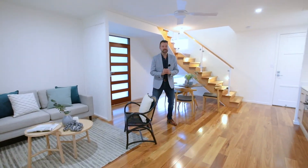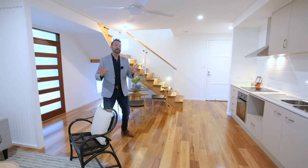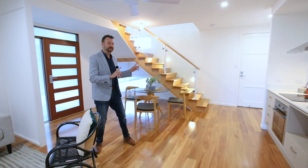Welcome home. I just love the architecturally inspired features of this home and it's got a fantastic floor plan. Downstairs is two bedrooms, a kitchenette, this beautiful living area, but upstairs is where the magic happens.